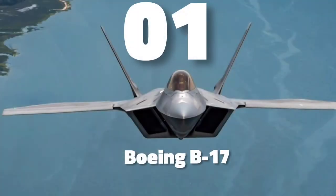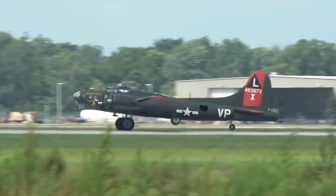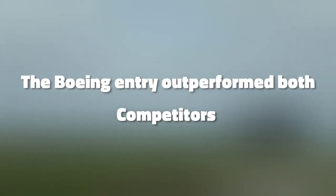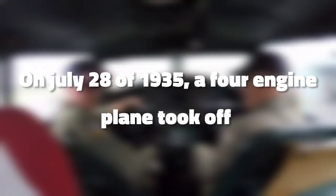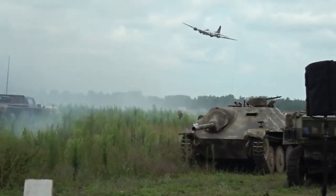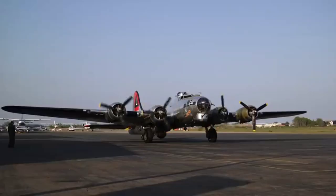Number 1 is the Boeing B-17. The Boeing B-17 Flying Fortress is a four-engined heavy bomber developed in the 1930s for the United States Army Air Corps. Competing against Douglas and Martin for a contract to build 200 bombers, the Boeing entry outperformed both competitors and exceeded the Air Corps' performance specifications. On July 28, 1935, a four-engine plane took off from Boeing Field in South Seattle on its first flight, then known simply as the Model 299. Seattle Times reporter Richard Smith dubbed the new plane the Flying Fortress, a name Boeing quickly adopted and trademarked, and the US Army Air Corps designated it the B-17.